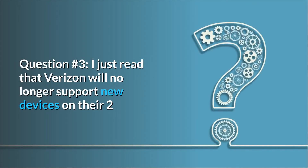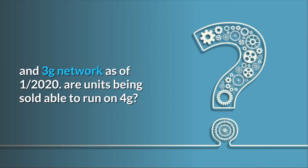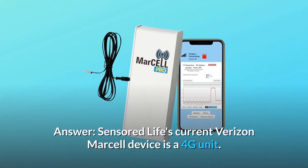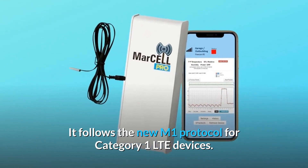Question 3: I just read that Verizon will no longer support new devices on their 2G and 3G networks as of January 2020 — are units being sold able to run on 4G? Answer: Sensored Life's current Verizon Marsail device is a 4G unit. It follows the new M1 protocol for Category 1 LTE devices.